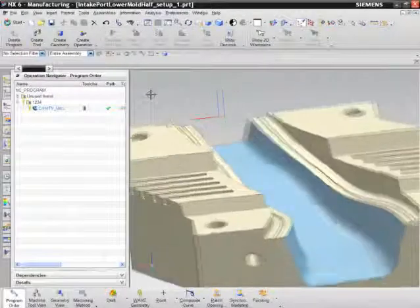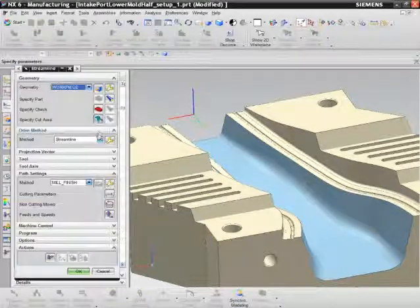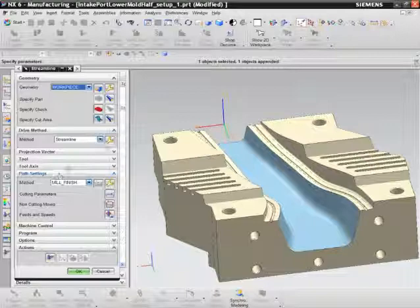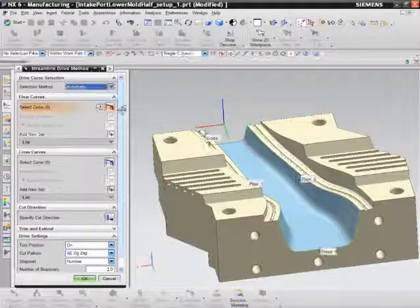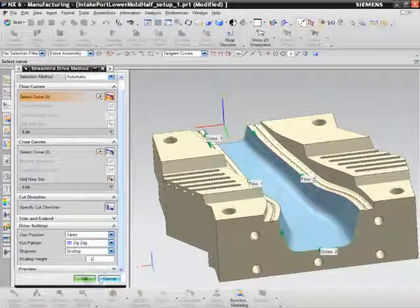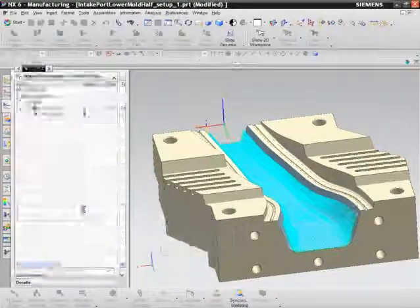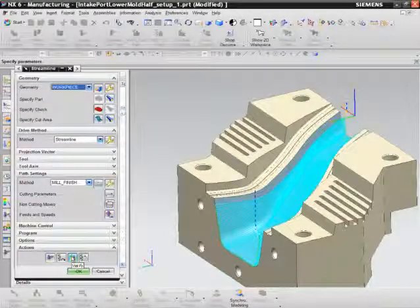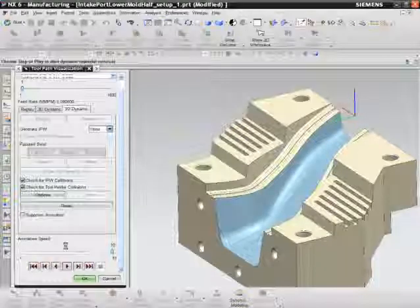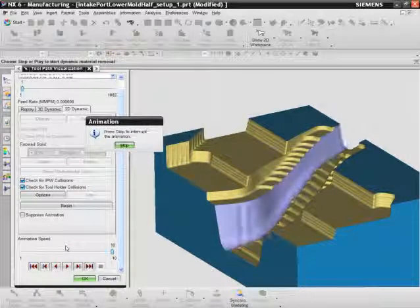In this mold cavity, the flowing channel in the center has steeper and flatter areas plus a variable width that needs to be finished with a very smooth and consistent cutting pattern. We create a streamline operation to address this area. We can control very precisely the flow of toolpath over our selected faces, but CAM Express will also provide an automatic best flow solution for streamline patterns. As we process this cut, we see how even the passes are and how they transition continuously from the steep areas to the flatter areas.